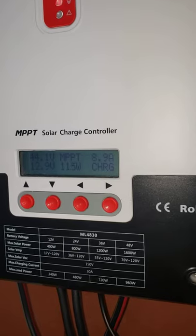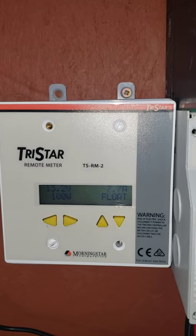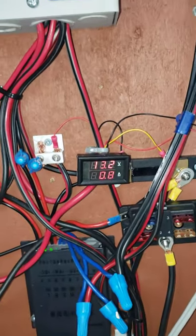There's the bifacial on the roof — we're getting 8.9 amps. And there's the 600 watts together, we're getting 8.4 amps, even less. And the 100 watt panel is giving us about 0.8 amps — not even an amp.